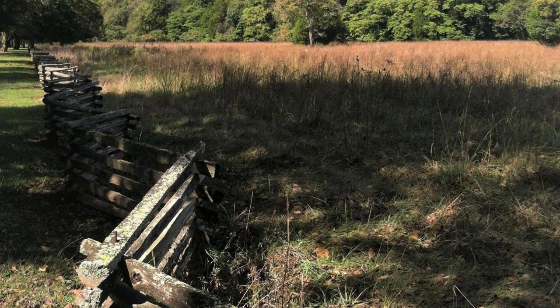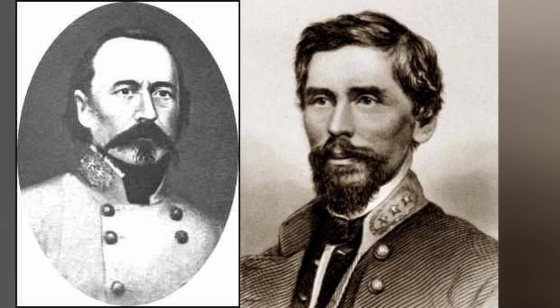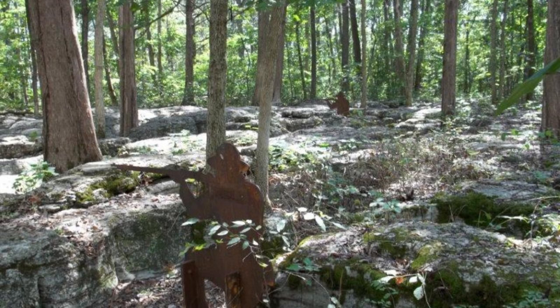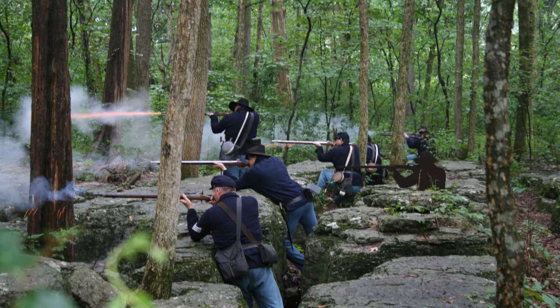Tour Stop 2: The Slaughter Pen. The Battle of Stones River began at 6 a.m. on December 31, 1862. The Confederate divisions of Generals McCown and Cleburne smashed into the right flank of the Union lines near the intersection of Grissom Lane and the Franklin Pike. The Union right crumbled and were soon sent flying north and west in disarray.